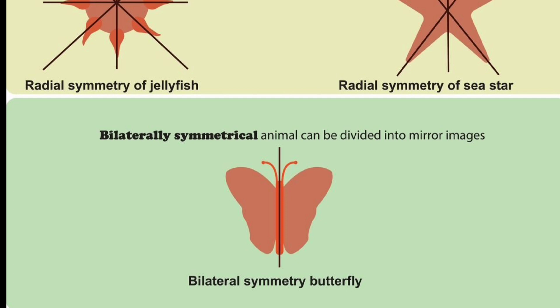2. Bilateral symmetry. They exhibit bilateral symmetry, meaning their bodies have a distinct right and left side.